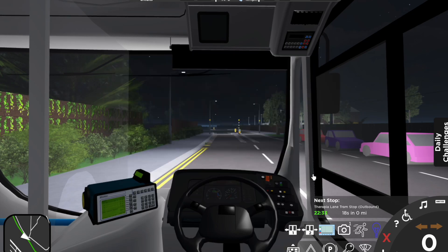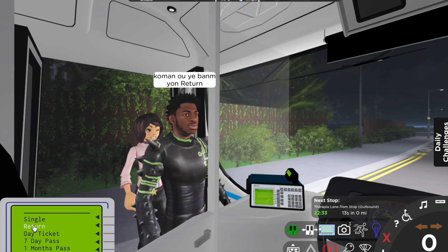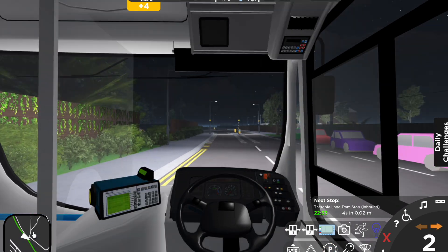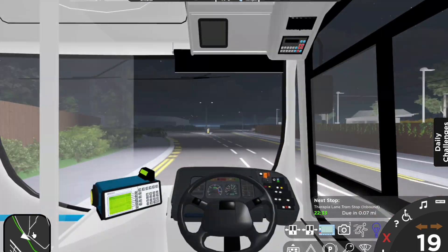Hi everyone, welcome to today's video. Today is something completely different from what I usually do, because we're going to be looking at one of the routes that's on my company and I'm going to be telling you how to drive it. This is an experimental series on my channel, but I do hope you enjoy the video and I do hope that it helps you.